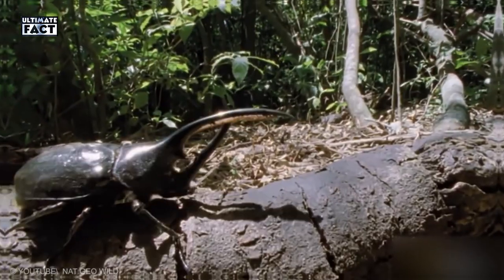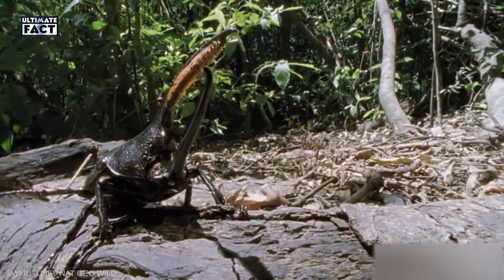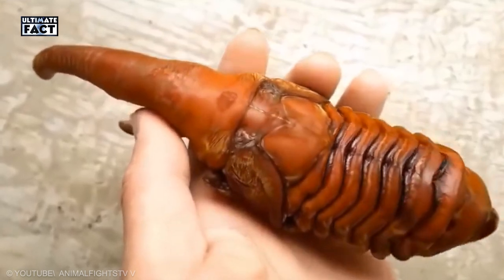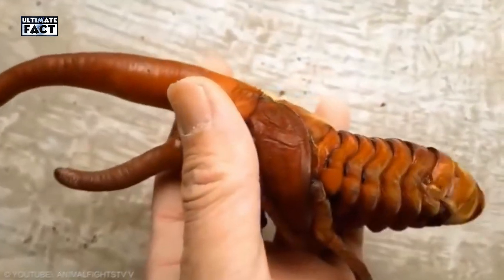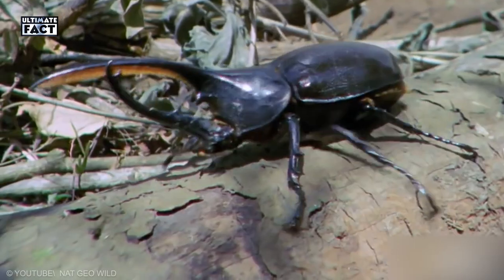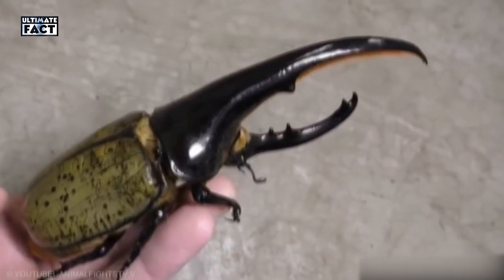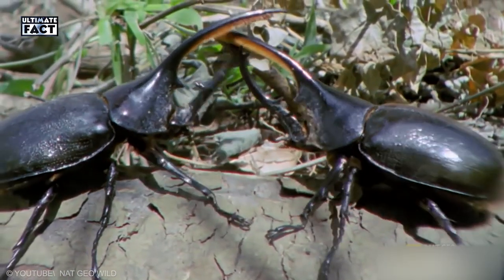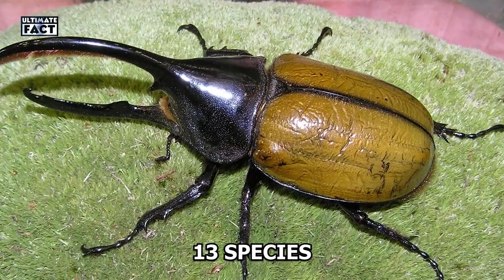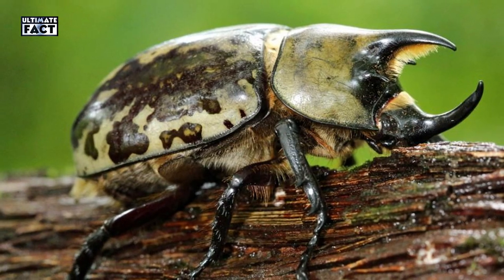Hercules Beetle. Because of their large size — a length of almost 7 inches — with the ability to lift 80 times its body weight and impressive horns, many people believe that Hercules beetles are dangerous animals. In fact, their horns are not dangerous at all and the beetles are not known to bite. However, if you pick one up, it may scratch you with its strong spiny legs. Also one of the largest beetles in the world, Hercules beetles can be found in Central and Southern America. There are 13 known species of Hercules beetles. They live in tropical rainforests hidden in rotten tree trunks.